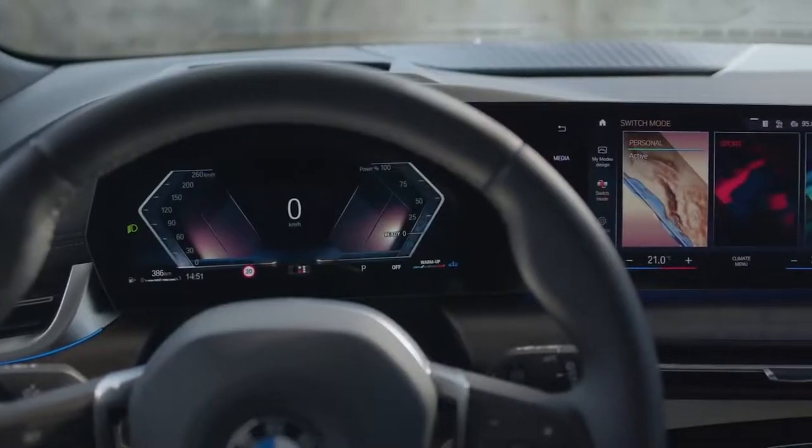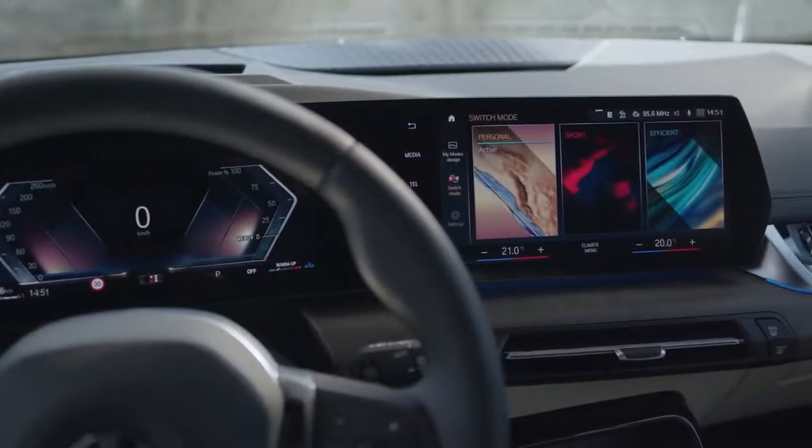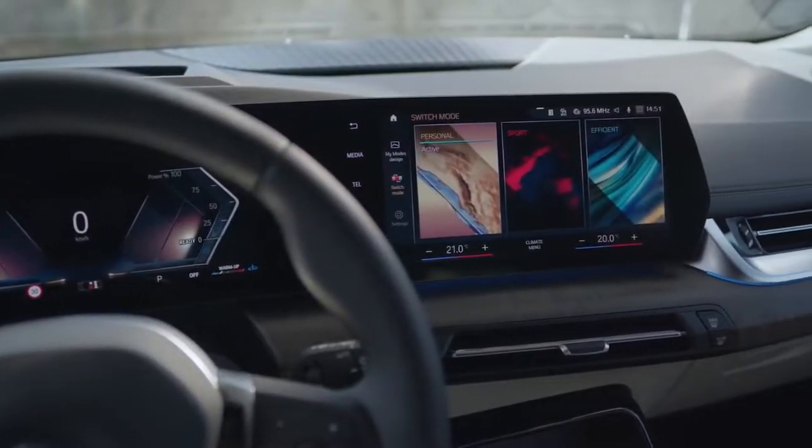The main focus here is on the new BMW curved display. Besides rounding off the sophisticated look, it's responsible for a new driver-centric digital driving experience.